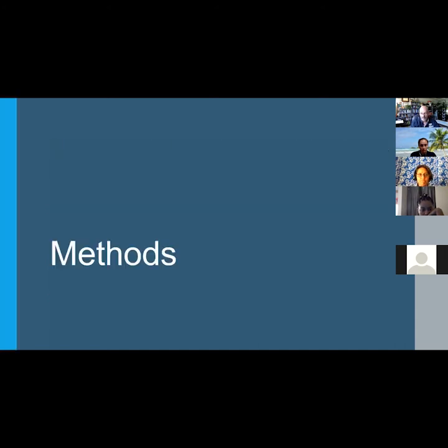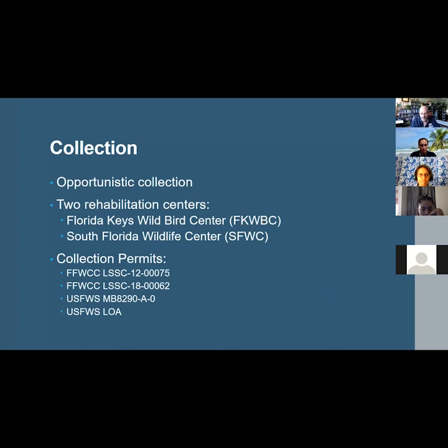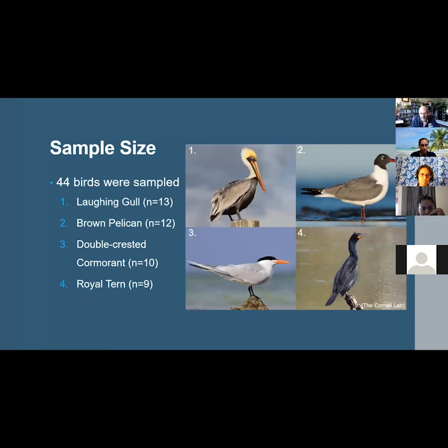Moving along to the methods, all birds were collected opportunistically from two wildlife rehabilitation centers: the Florida Keys Wild Bird Center and the South Florida Wildlife Center. They were collected with the following permits. 44 birds in total were collected and processed: 13 laughing gulls, 12 brown pelicans, 10 double-crested cormorants, and 9 royal terns.